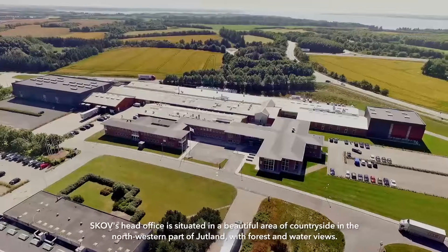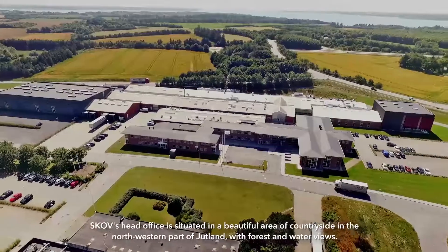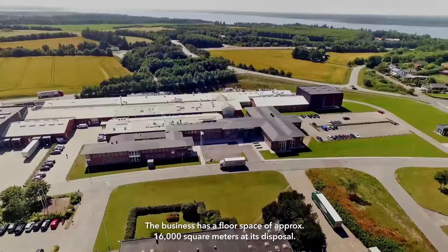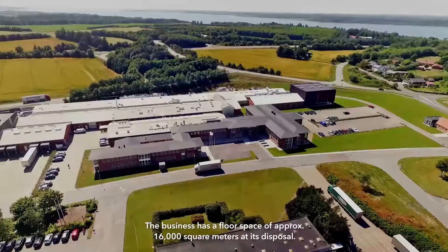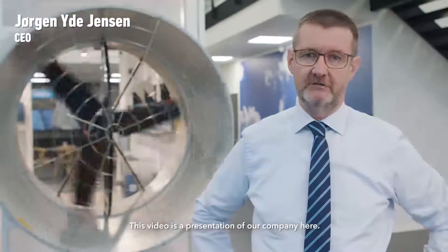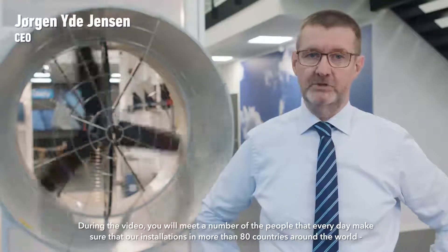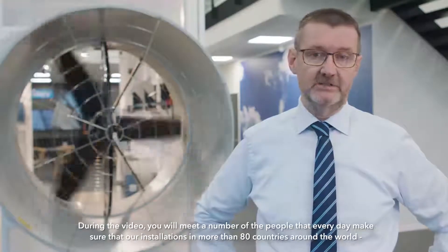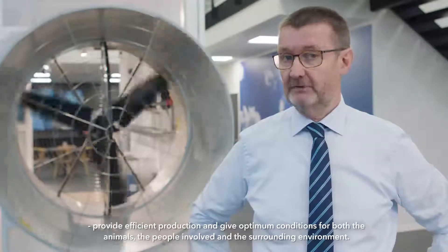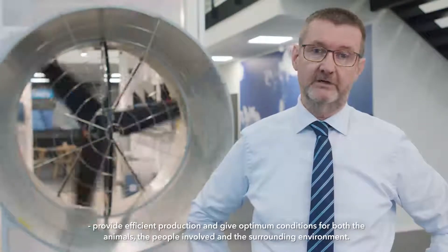SCOV's head office is situated in a beautiful area of countryside in the northwestern part of Jutland with forest and water views. The business has a floor space of approximately 16,000 square meters at its disposal. A very warm welcome to SCOV in Denmark. This video is a presentation of our company. During the video you'll meet a number of the people that every day make sure that our installations in more than 80 countries around the world provide efficient production and give optimal conditions for both the animal, the people involved and the surrounding environment.